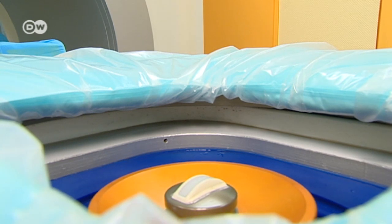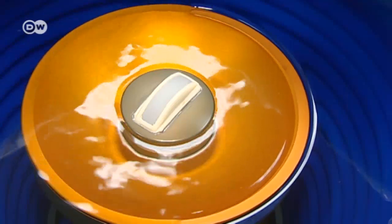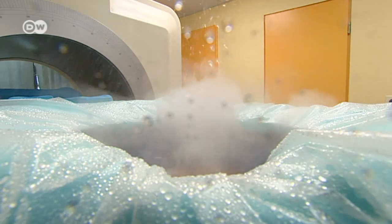A transducer bundles the high-frequency sound waves, much like a magnifying glass concentrates the rays of the sun. A test demonstrates the massive amount of energy that will be released in the tumor cells.